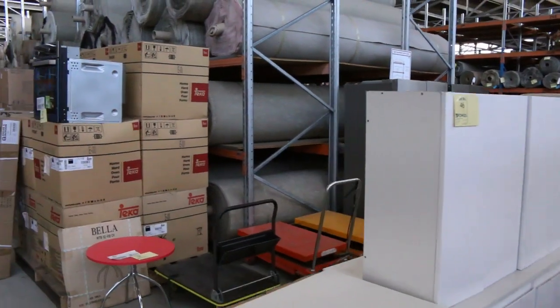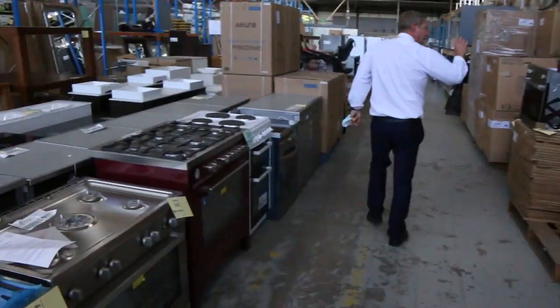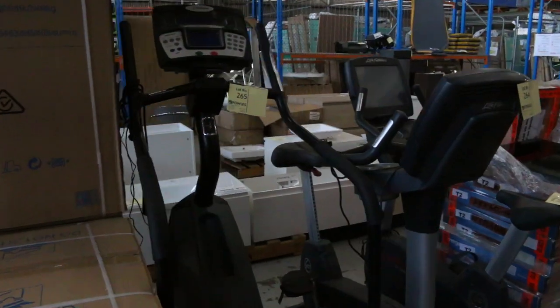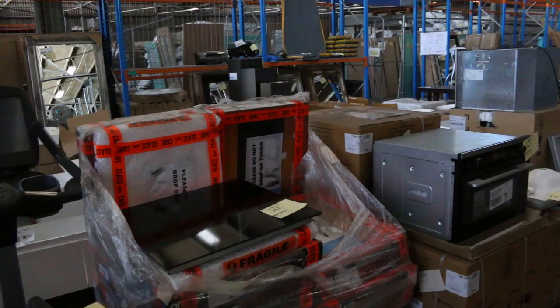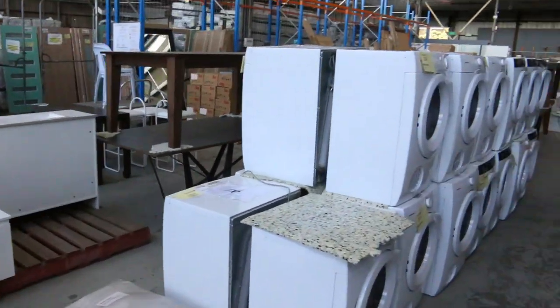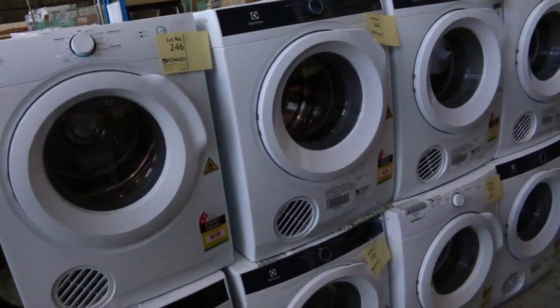We'll have lots of cooking equipment — freestanding cookers, cooktops, and heaps and heaps of ovens. Over on the left there's some commercial gym equipment that looks like it hasn't been used very much — nice prices on those too. We also have built-in barbecues, and a heap more Simpson and Electrolux dryers have come in, all the way up to about seven kilos.